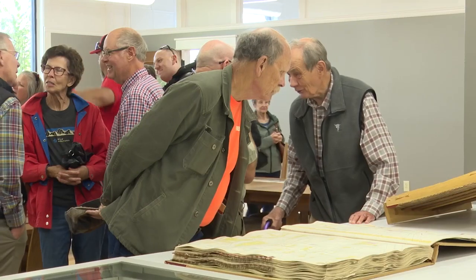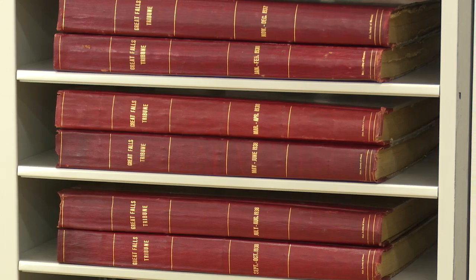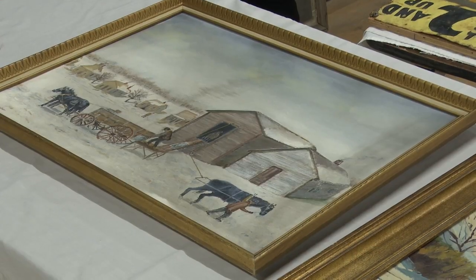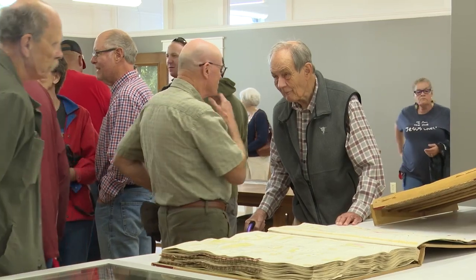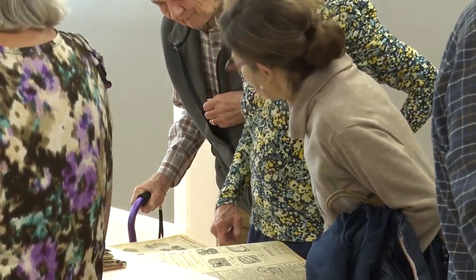The History Museum's second floor has gotten a massive makeover. I think the public's really going to love this space. It's something for us all to be proud of. It's something that, according to Executive Director Christy Scott, is vital to historic preservation.